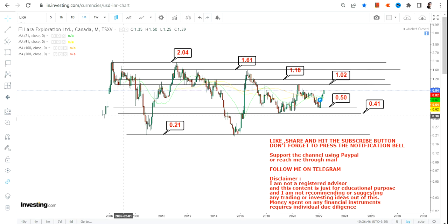So this is what we are looking at as far as the long-term chart of Lara Exploration is concerned. This is the end of the video — thanks for watching.